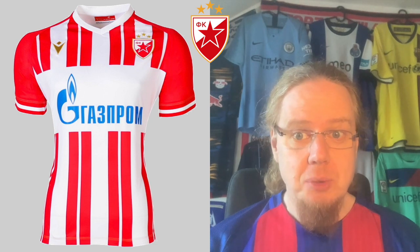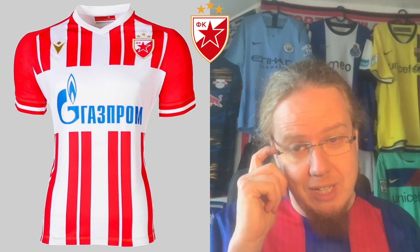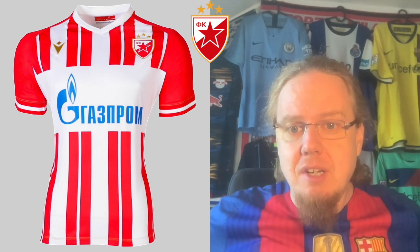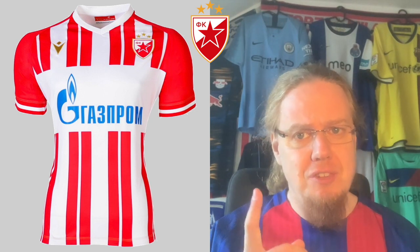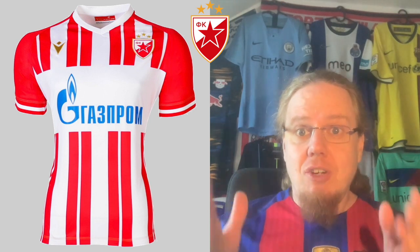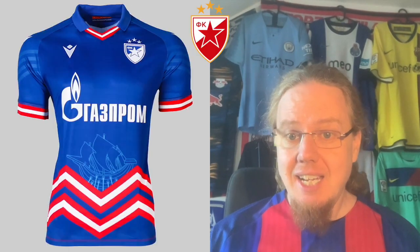We start in Group G with Red Star Belgrade and their home jersey. I would expect a red and white striped jersey, but Macron went a little overboard separating the red stripes with another white stripe, making it a little too stripy. My biggest gripe is the huge gap for the tiny Gazprom sponsor — Gazprom is not a great sponsor because you need to leave huge gaps. If it was just plain striping I could get on board, but this is just ugly. It's a five.